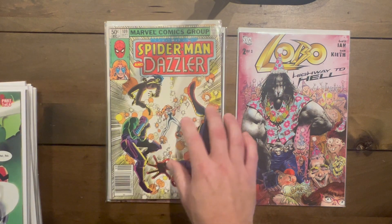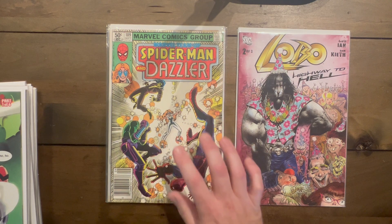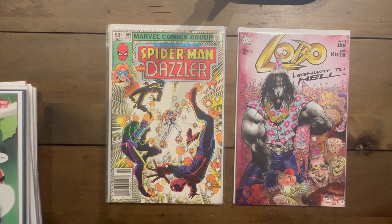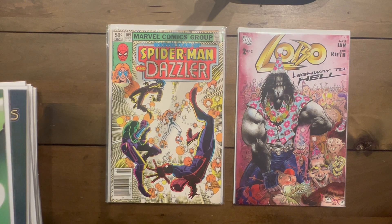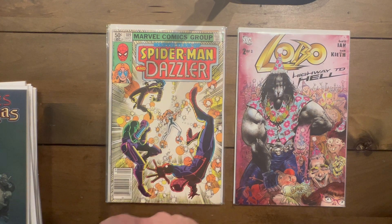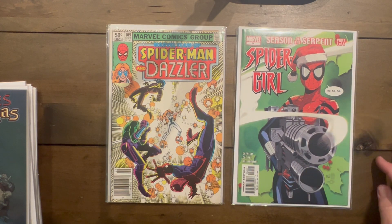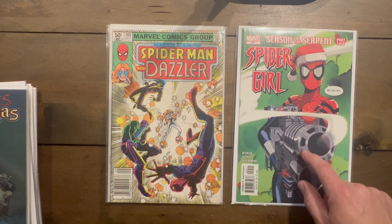Anything Dazzler, I'm going to pick up — my wife is a gigantic Dazzler fan. Looks like she's teaming up with Spidey and fighting some people. I can't tell if this is Kang or maybe Paladin, I'm not sure. I'm on a Christmas covers kick lately — I actually found two copies of this same book, which you'll see later.